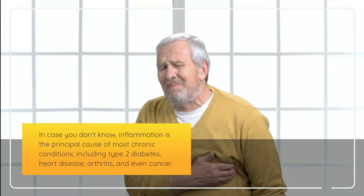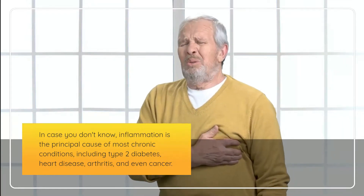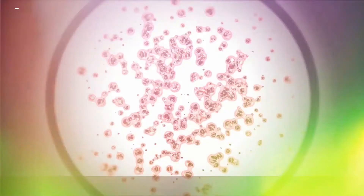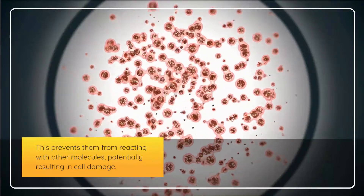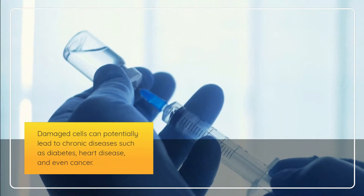Inflammation is the principal cause of most chronic conditions, including type 2 diabetes, heart disease, arthritis, and even cancer. In addition, fulvic acid is an antioxidant that helps neutralize free radicals in the body, preventing them from reacting with other molecules and potentially causing cell damage. Damaged cells can lead to chronic diseases such as diabetes, heart disease, and cancer.